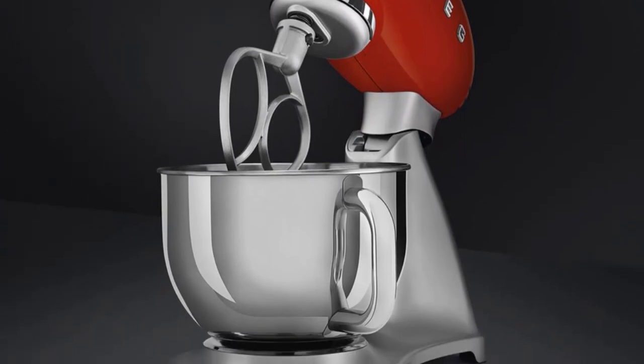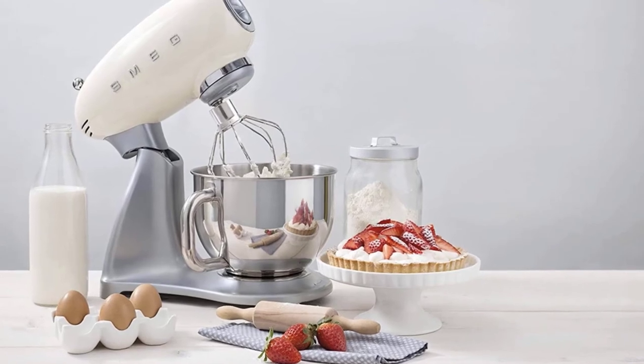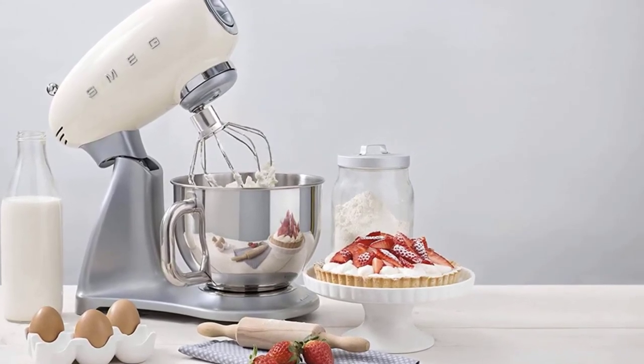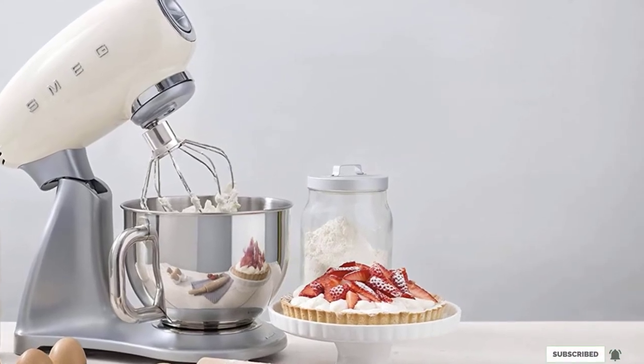An ice cream freezer bowl is also available. This tilt head model's features include 10 speeds, whisk, beater, and dough hook attachments, a detachable pouring shield, and it's weighted enough to avoid walking across the counter while mixing.